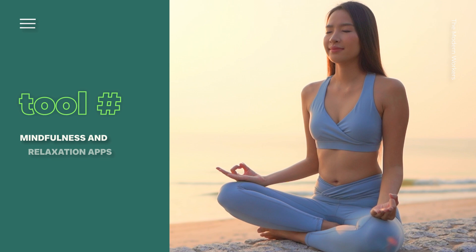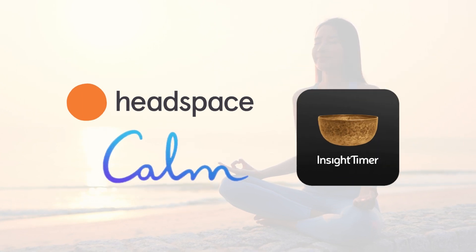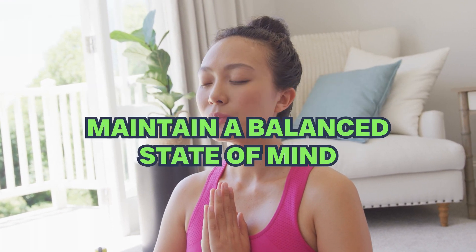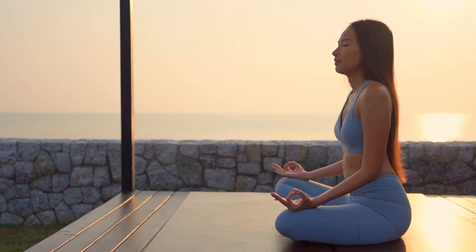Tool number four. While productivity is important, so is taking care of your mental well-being. Mindfulness and relaxation apps like Headspace, Calm, and Insight Timer offer guided meditations, breathing exercises, and stress reduction techniques to help you recharge and maintain a balanced state of mind. Incorporating these practices into your daily routine can improve your overall well-being and prevent burnout.